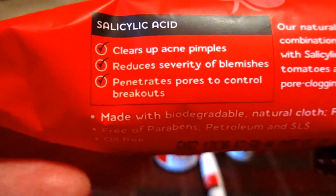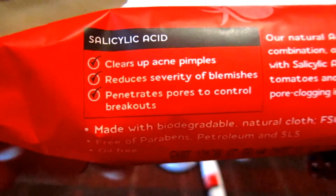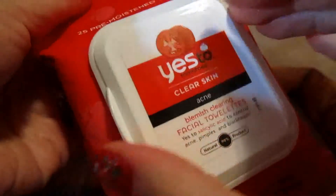It clears up acne and pimples, reduces the severity of blemishes, and penetrates pores to control breakouts. I believe it has 1% salicylic acid so they're not too strong. I like that they don't dry out my skin.